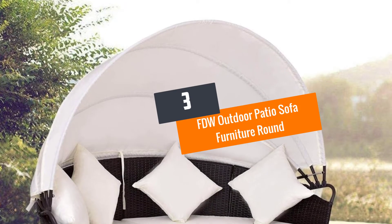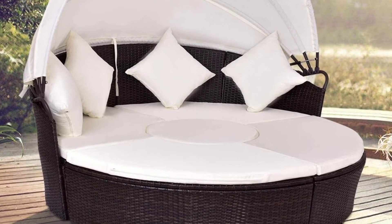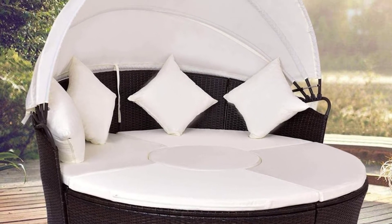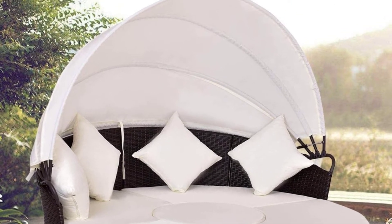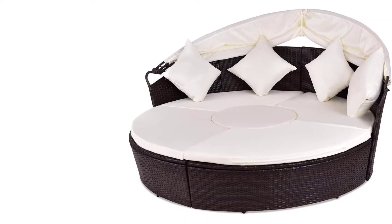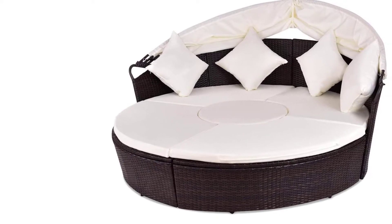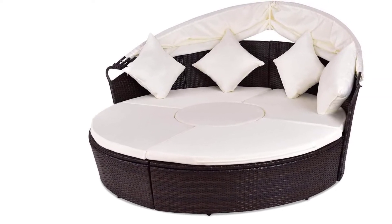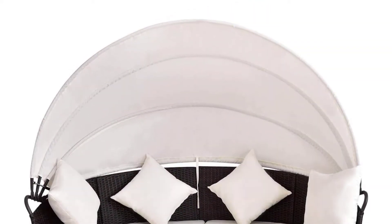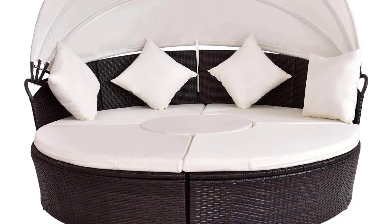Number 3: FTW Outdoor Patio Sofa Furniture Round Retractable Canopy Daybed Black Wicker Rattan. An outdoor daybed can be a special part of your home — a place where you can chill, relax, and lie down, and where serenity is observed. Some may use the outdoor daybed for visitors. Whatever the use, you have to get the one that's best and comfortable. This product is worth checking out.